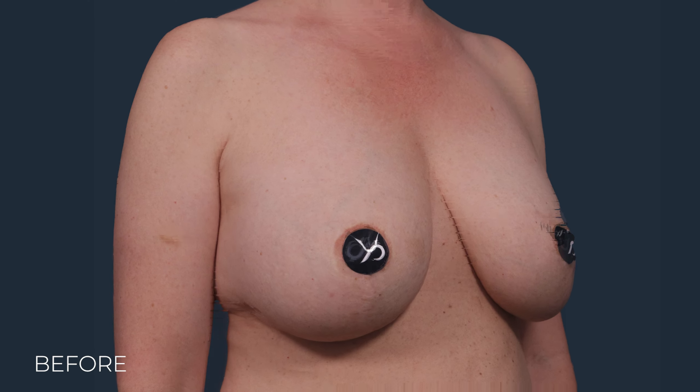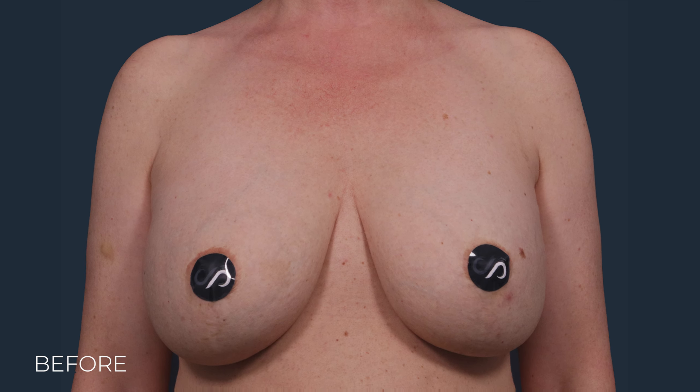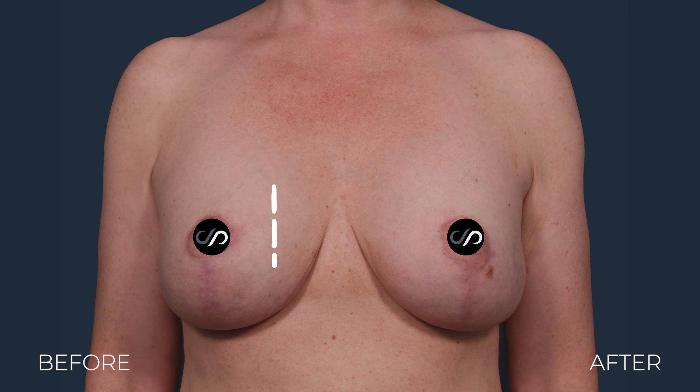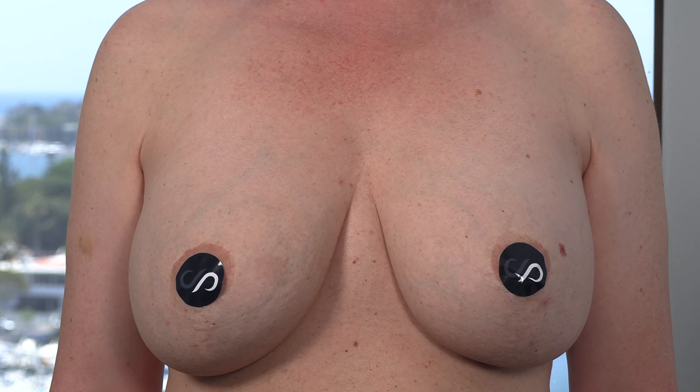She has 375 CC implants, placed approximately 13 years ago when another surgeon did her procedure — he also performed a lift. The incisions faded pretty nicely, but over the last 13 years a lot of things have happened, including babies, and her breasts have gotten bigger.